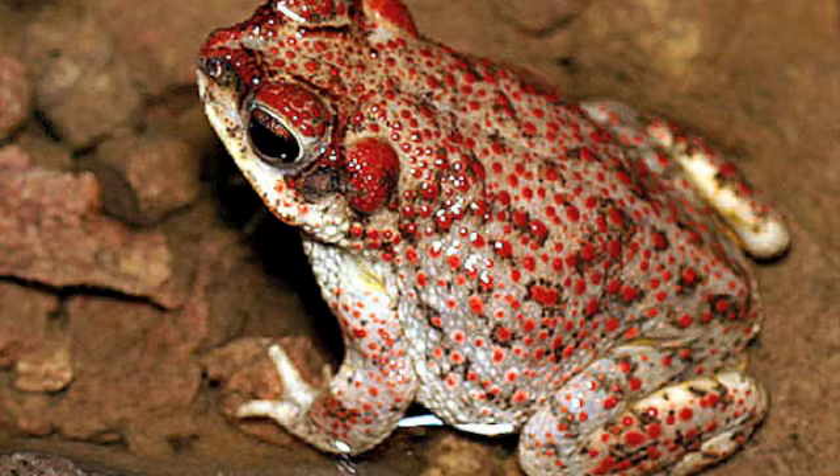The Bufo punctatus, or the red spotted toad, can be found in deserts, prairies, and grasslands, and can be seen from Texas to California to south Mexico. They are olive in color and are active at twilight.